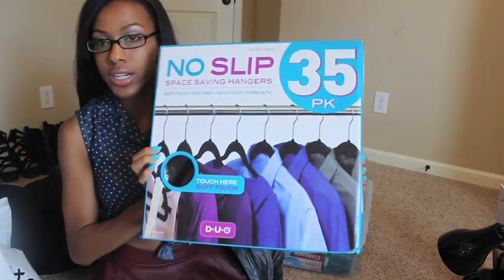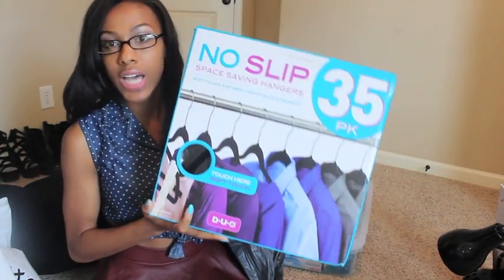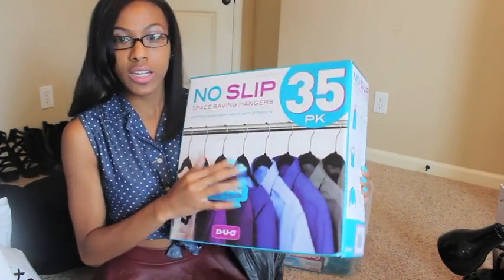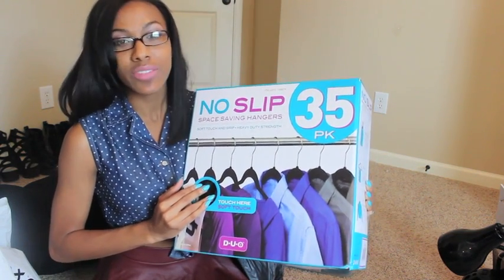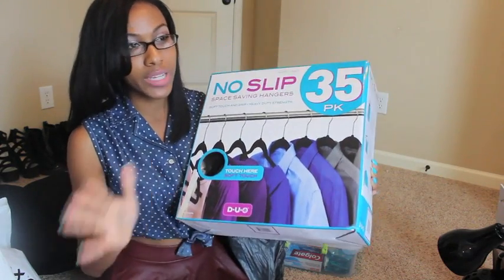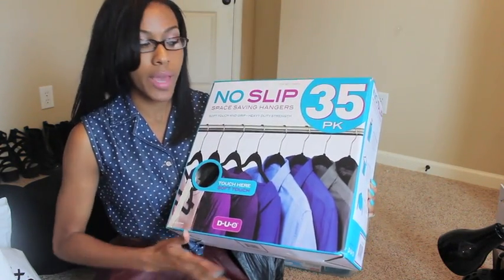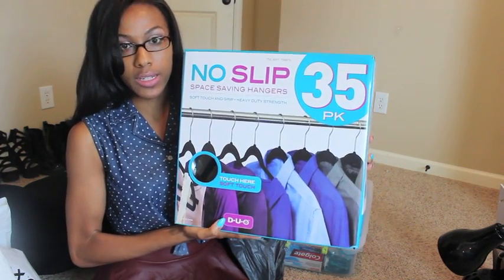Since we're talking about the closet, I got some velvet hangers — a 35-pack from Costco for nine dollars. At Walmart, you only get 10 velvet hangers for like $10, so Costco or BJ's has amazing deals. I'm probably going to go back and get one more pack because I'll likely need a lot.